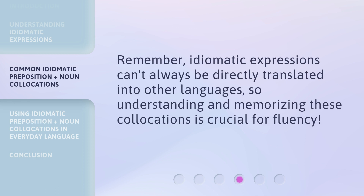Remember, idiomatic expressions can't always be directly translated into other languages, so understanding and memorizing these collocations is crucial for fluency.